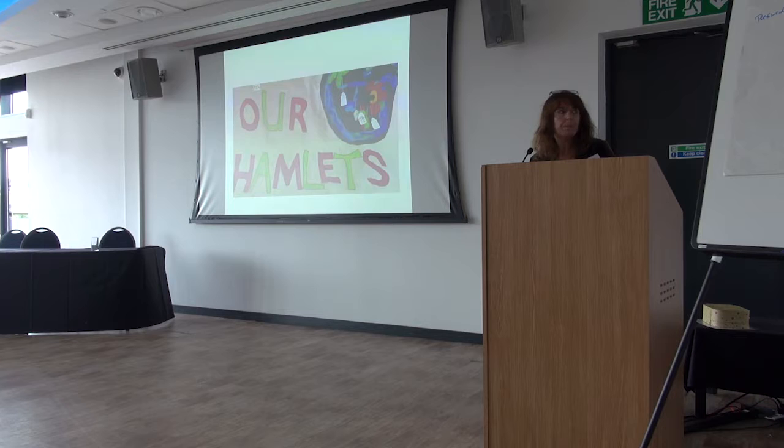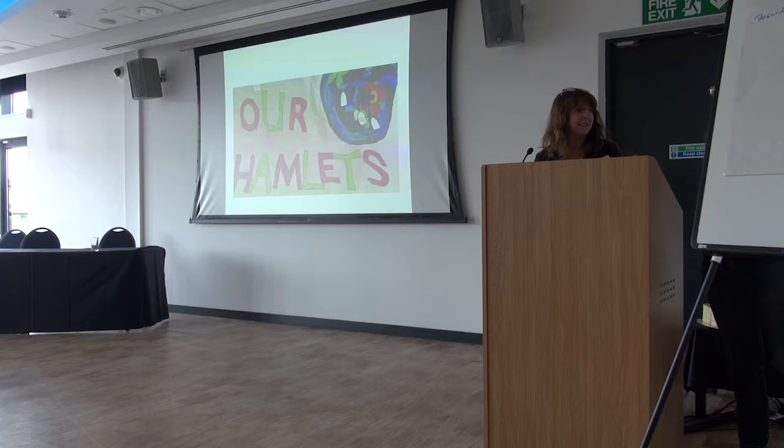I'm Jessica Jacobs, from Queen Mary University of London in the Geography Department, and this is Andrea, who is an artist and my neighbour.